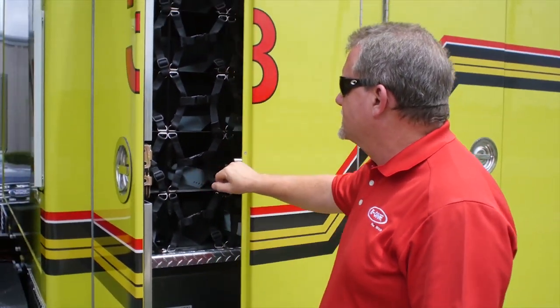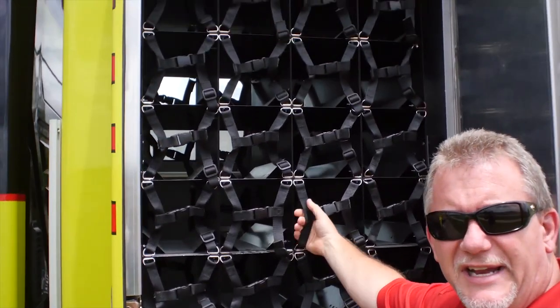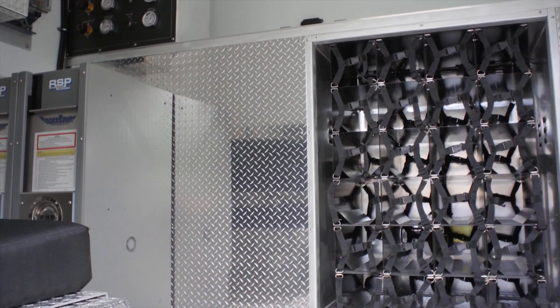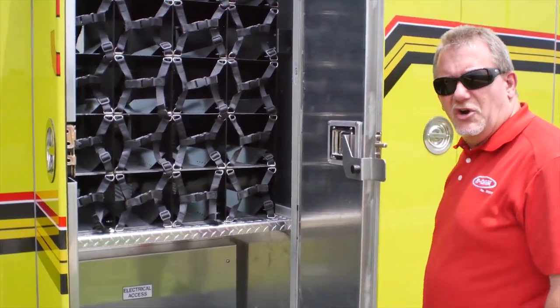Taking a look into the compartments on this truck, you can see this one is equipped for storage down low and then has a large storage facility up here for SCBA bottles. This compartment is also accessible from inside, so the guys working inside filling air bottles can pull from here, and refill while the guys from outside can pull when they need them and return them to that location.